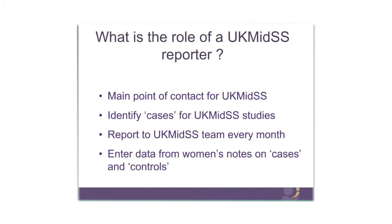So what's the role of a UK MIDS reporter? You're our main point of contact in your unit for UK MIDS, and your specific role is to identify cases for UK MIDS studies, report those cases to us every month, and then enter data from women's notes or your electronic system about those cases and controls.